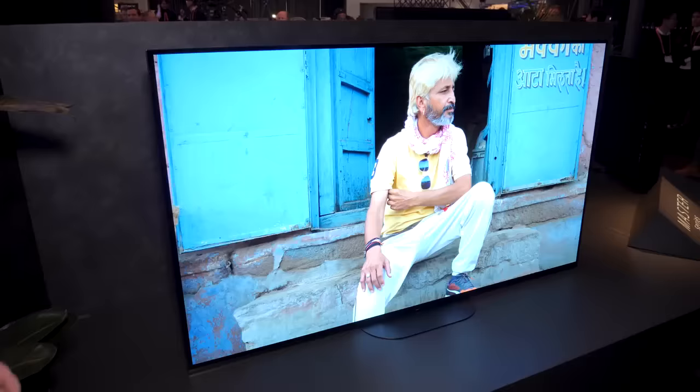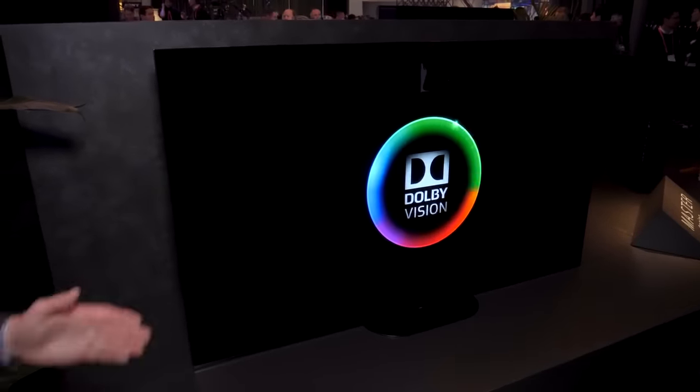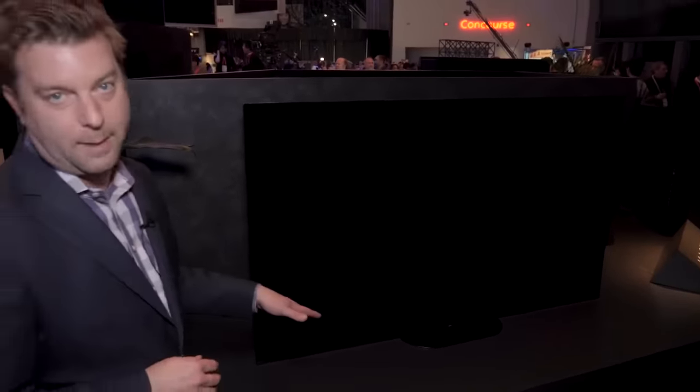They've managed to keep that sort of seamless transition between the surface it's sitting on and the TV by adopting a slightly new stand, which I'm really happy to see.